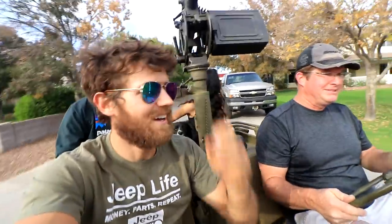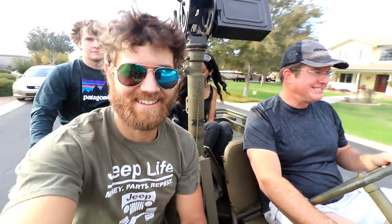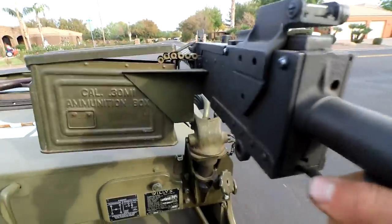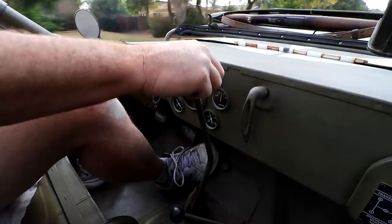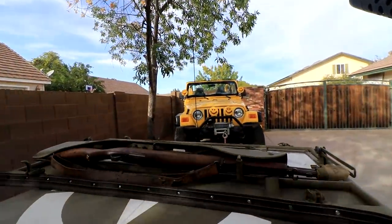There we go — you can man the gun! I've never ridden one of these, this is like a dream come true. It gets a lot of looks obviously. This is so cool. Yeah, imagine going into war with this — no tops, no doors, you're pretty exposed. When the zombies come, I know who I'm hitting up now. Yeah, zombie apocalypse — I'm gonna hit you up.